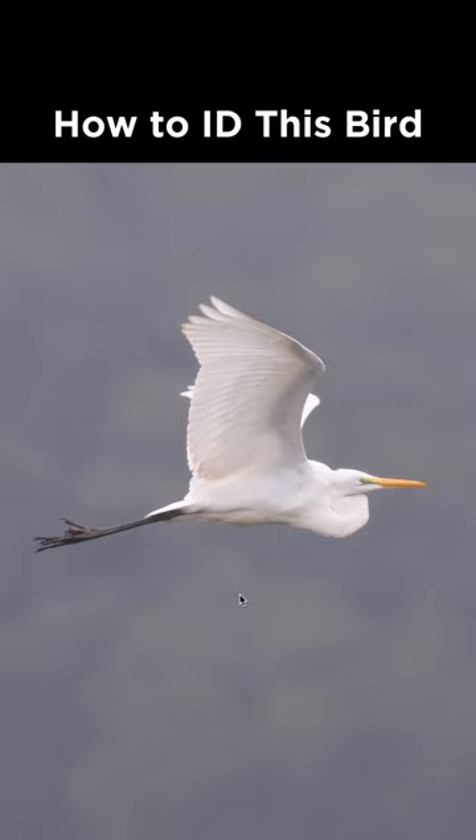How to identify this bird from Pennsylvania during September. Notice the shape is fairly similar to a great blue heron, with the long trailing legs and the long neck that's kind of curled up in front.